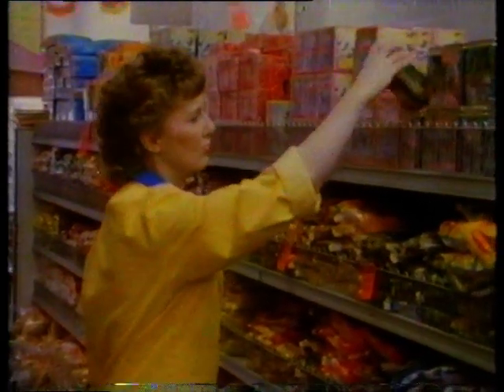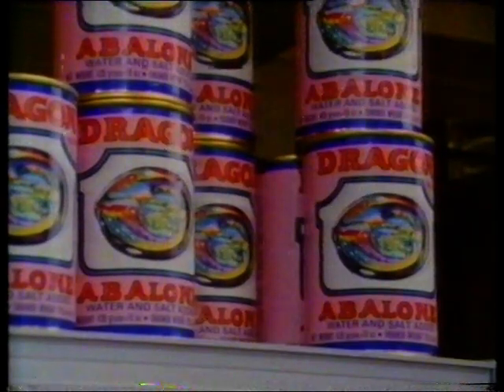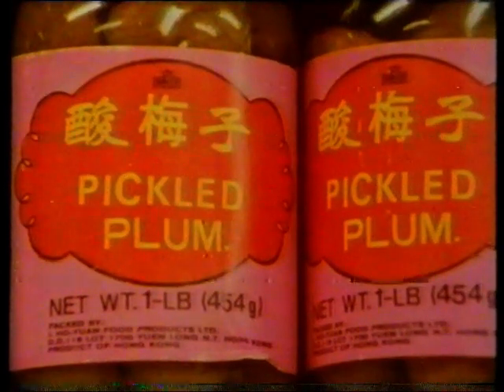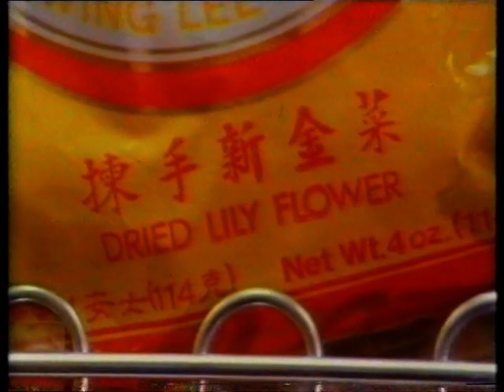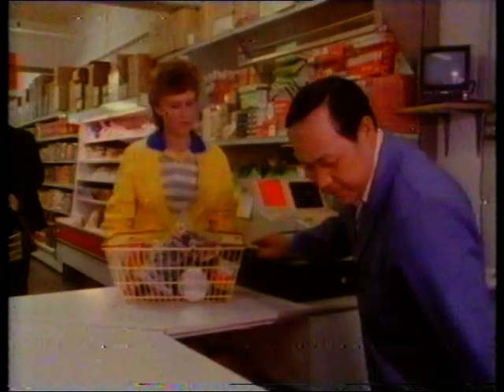Many of the foodstuffs in this Chinese supermarket have been transported from the other side of the world — China, Hong Kong and Singapore. The manufacturers have used a number of ways to keep their foods in a good, edible condition. It's microbes that change foodstuffs to make them inedible. Canning, pickling, and the drying of foods stop or slow down microbial growth, but these techniques may also change the taste of the food.